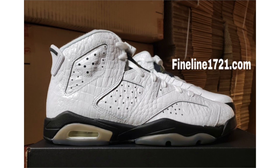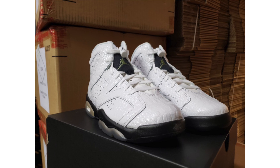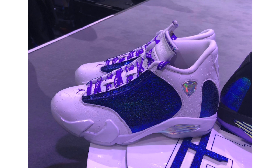The Air Jordan 6 'Alligator' is releasing this month in grade school sizing. It features white leather across the upper with alligator texture throughout for a premium feel, black on the midsole, tongue overlay, and Jumpman on the lace lock, finishing with a translucent outsole. It drops November 30th at a retail price of $140.